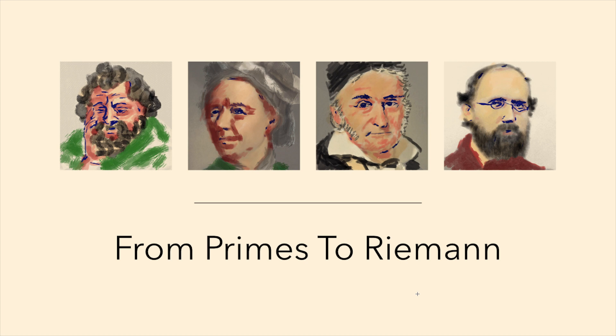So in this first video we're just going to explore and understand what a prime number is. Before we start, I just want to introduce these characters. On the left is Euclid from ancient Greece. We also have Euler, Gauss, and Riemann himself. These are the mathematicians that have played quite a significant role in understanding numbers, prime numbers, and number theory.